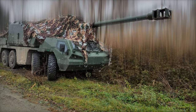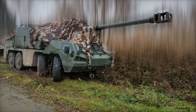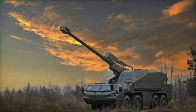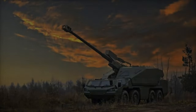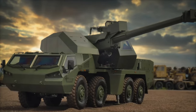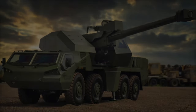On November 15, 2024, images shared on Telegram confirmed that the Czech-made Dita 155mm wheeled self-propelled howitzer is now in service with the Ukrainian National Guard. This development marks a significant boost to Ukraine's artillery capabilities as it continues to counter Russian military operations. The deployment is part of Ukraine's ongoing strategy to modernize its forces and strengthen its frontline defenses.